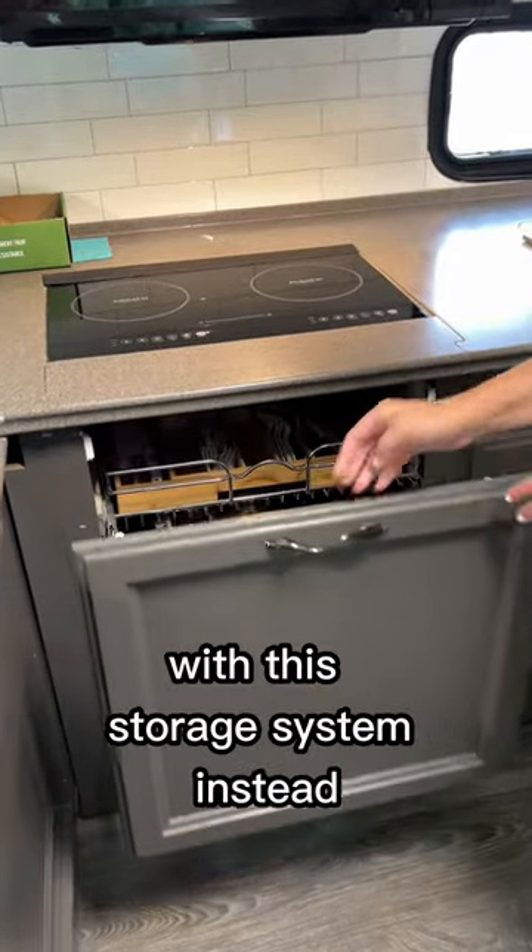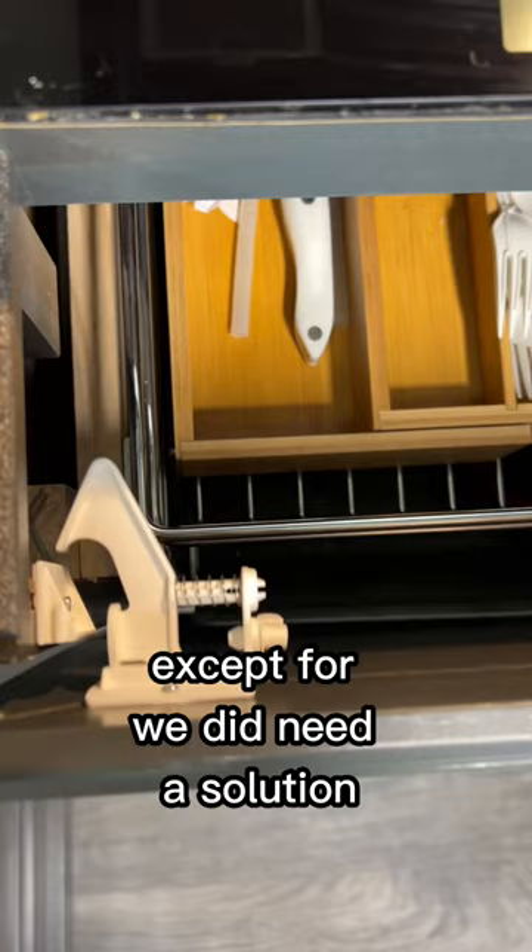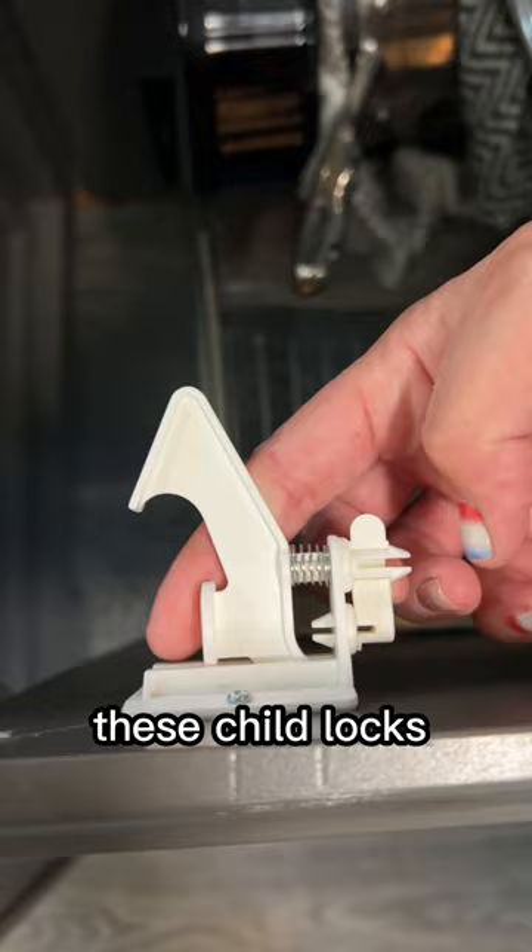We replaced our propane stove with this storage system instead and it's been working great, except we did need a solution to keep the door from coming open on travel days. These child locks you can turn on or you can turn them off.